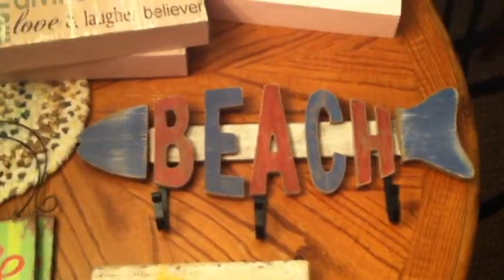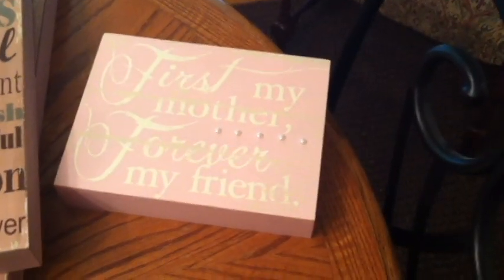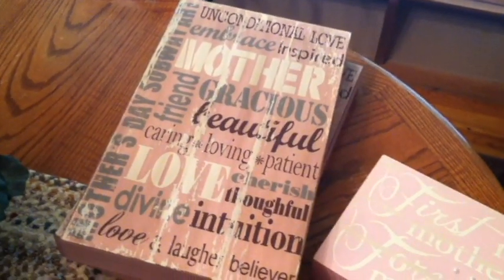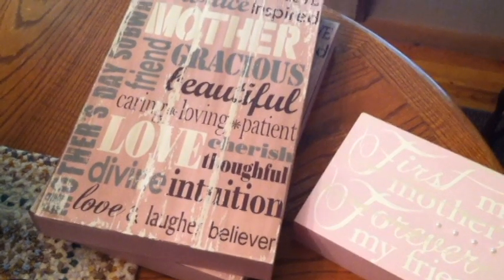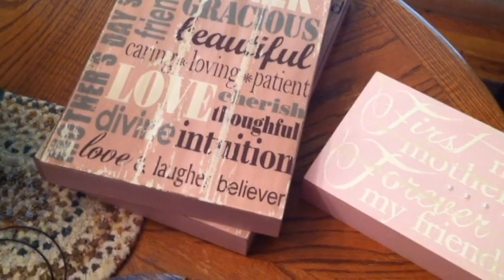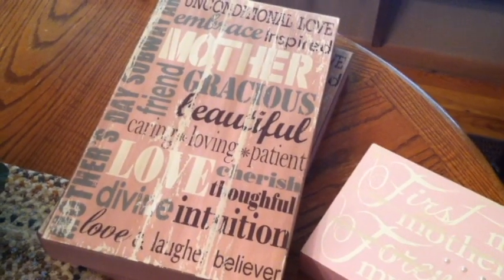This one they had just put out when I was there and I went back and snagged it — it says beach and it's got three hooks. This one is also a box style and it says first my mother, forever my friend. And then I got two of these — it's Mother's Day subway art that says unconditional love, embrace, inspire, mother, friend, gracious, beautiful, caring, loving, patient, love, cherish, thoughtful, divine, intuitive, love and laugh, believer. Yes, I am all those things and more, but I thought those were adorable, so there are two of those.